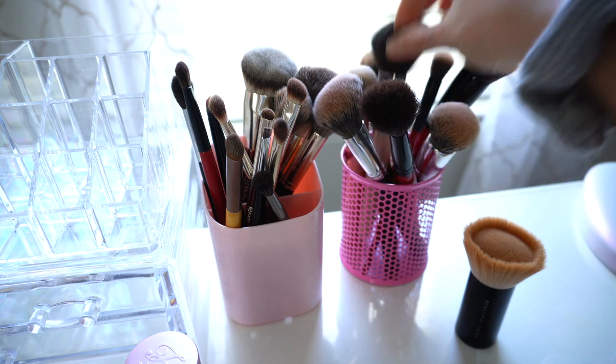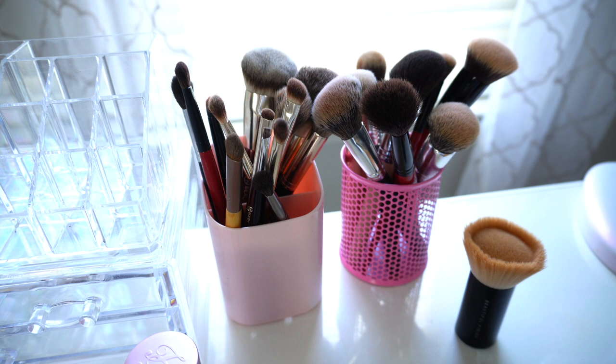That's my everyday makeup essentials! I hope you guys enjoyed this video. I love to see what people use for their everyday products because it's a great way to find out what people really gravitate towards. If you enjoyed the video, make sure to give it a thumbs up and please subscribe if you haven't already. Thank you for watching — I'll see you next time. Remember, simply be you. Bye!